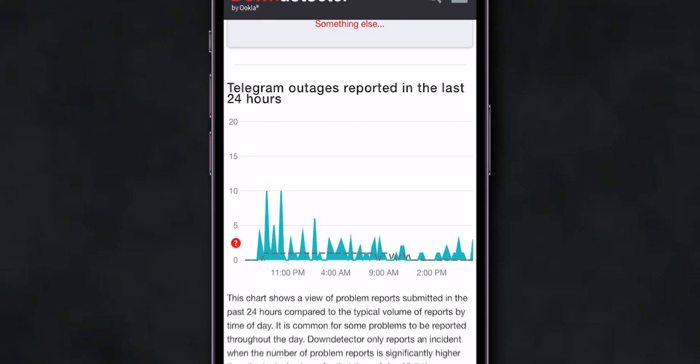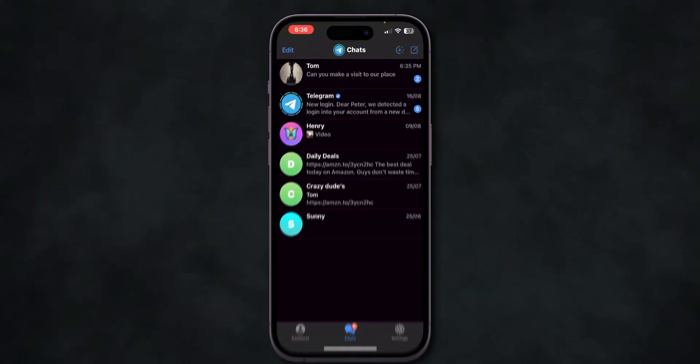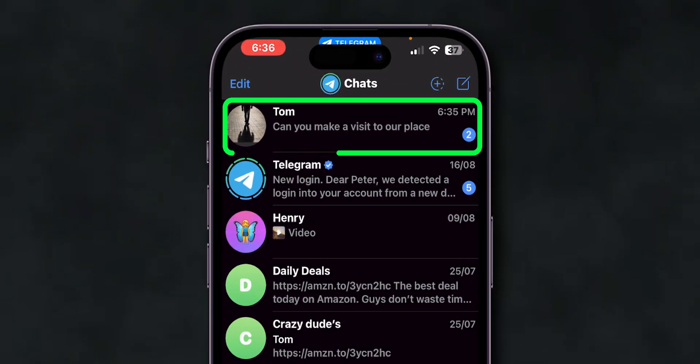If the site is down, wait for a while and then try to load the messages. Here you can see the messages are loading. And that's it.